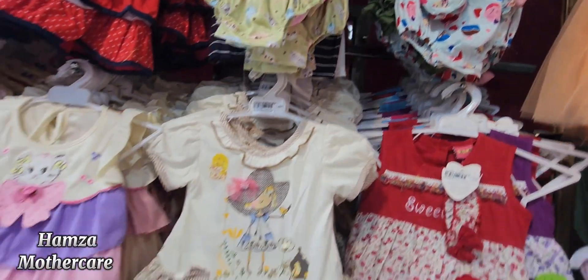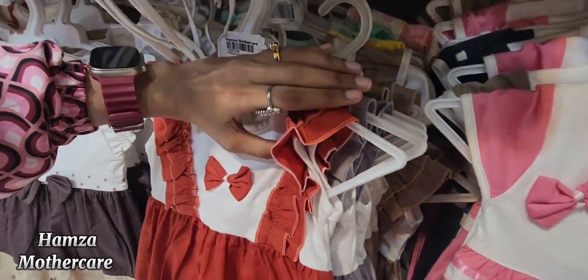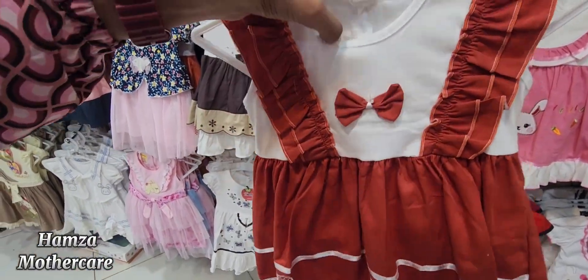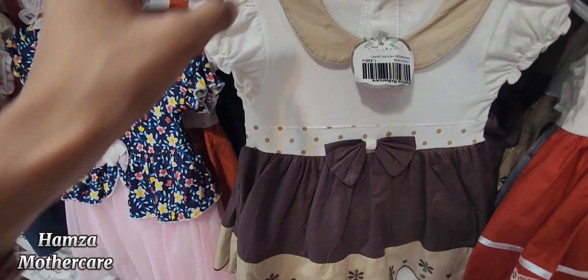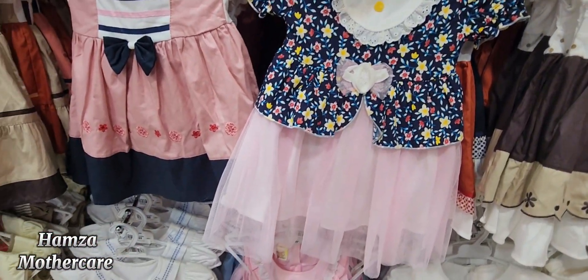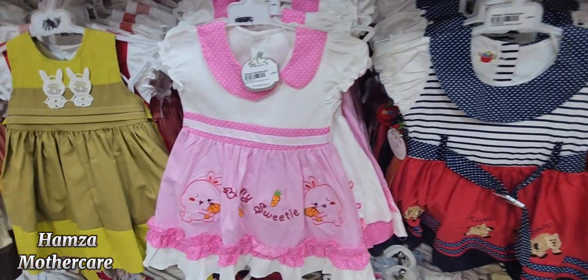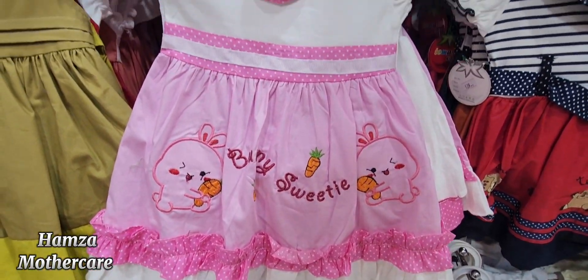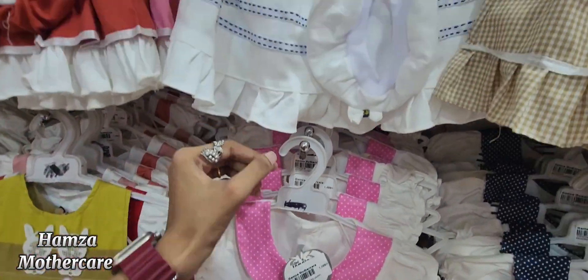And romper — I will show you. At 1499 rupees, available in brown, grey, pink, and red. Indonesia with panties — this is a very beautiful article. Here we have the picture and colors. This article is called 1499, size 3 to 12 months.